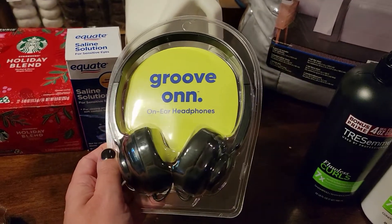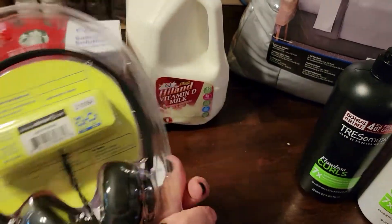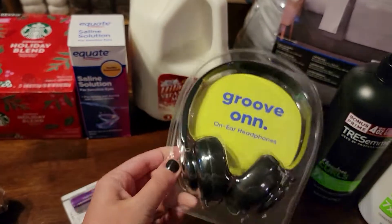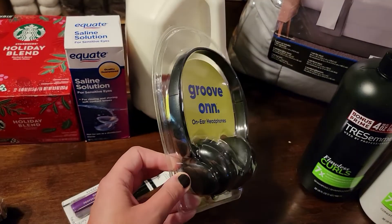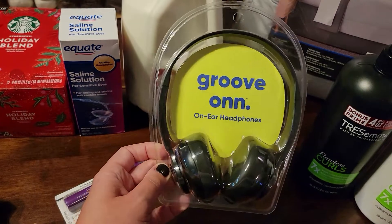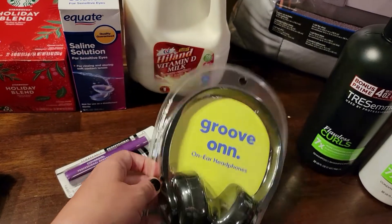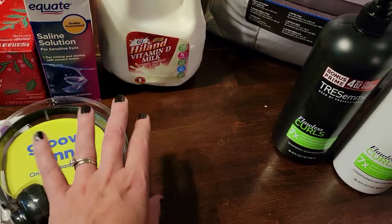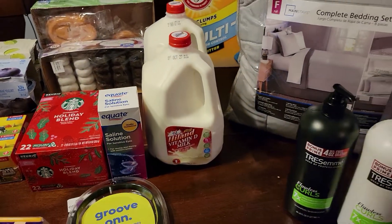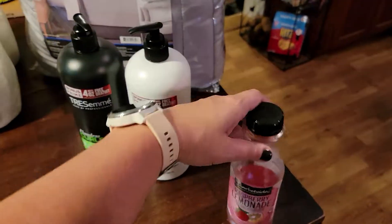For my classroom, I needed some headphones. All the kids have headphones with their Chromebooks, but they don't bring their Chromebooks to my classroom. We're about to start a program and only have one computer in my classroom, so I'll wipe these down between students — only one student per class per day will work on the computer. Kids could bring their own earbuds, but I wanted to have these in the classroom. They were about ten dollars.